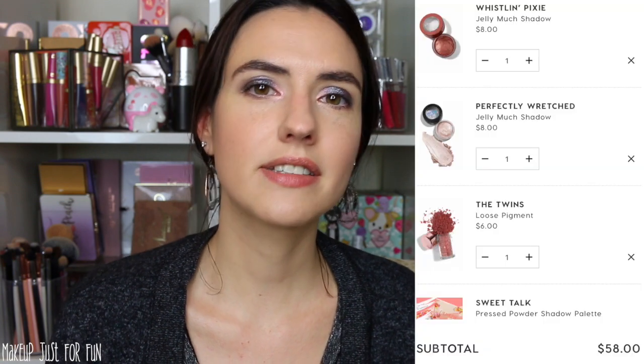I am really into the Jelly Mudge shadows — I will be recommending them in all of the carts. I'm recommending two Jelly Mudge shadows in the Neutral Lovers cart. One is from the Disney Villains collection, the shade Perfectly Wretched — a beautiful, icy, beige-y champagne white color. This is a great inner corner highlight or simple all-over lid color; if you love a neutral, this kind of shade is a staple. The other Jelly Mudge shade for neutral lovers is a beautiful metallic deep warm bronze from the Spring collection called Whistlin' Pixie. These two could work together to make a really beautiful simple two-shade look. Those are $8 a piece, coming out to $16 for the Jelly Mudge shadows.